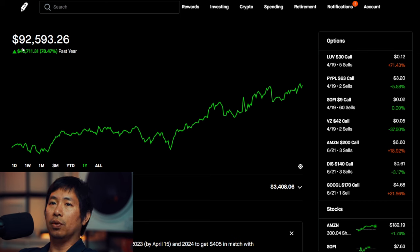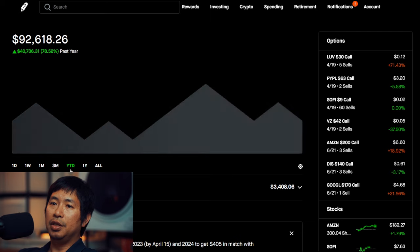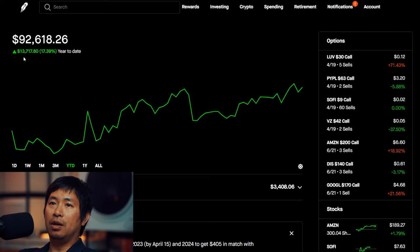Right now, my portfolio is worth $92,593.26. In the past year, I have made $40,711.31 in profit. Year-to-date for 2024 so far, I am up $13,717.80.